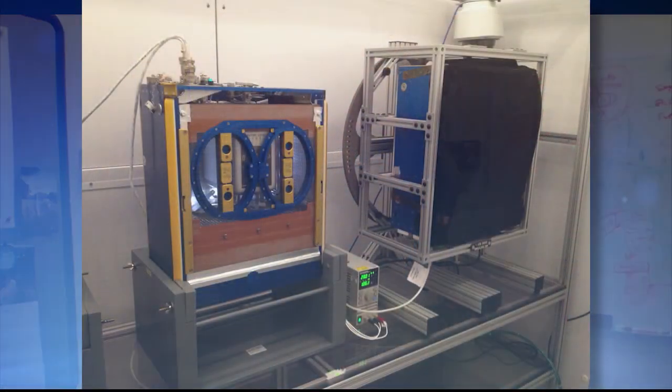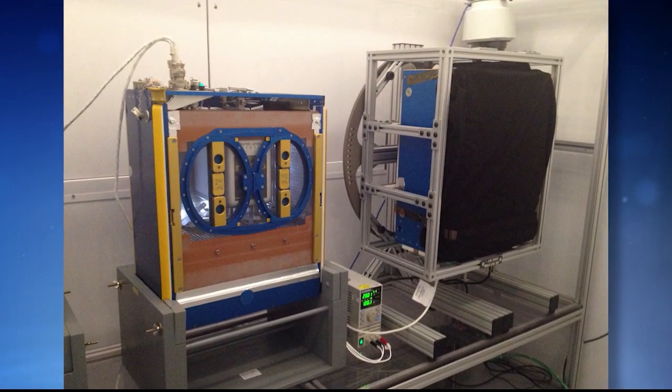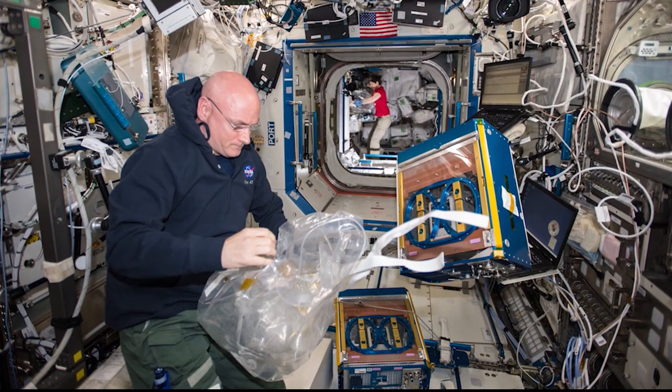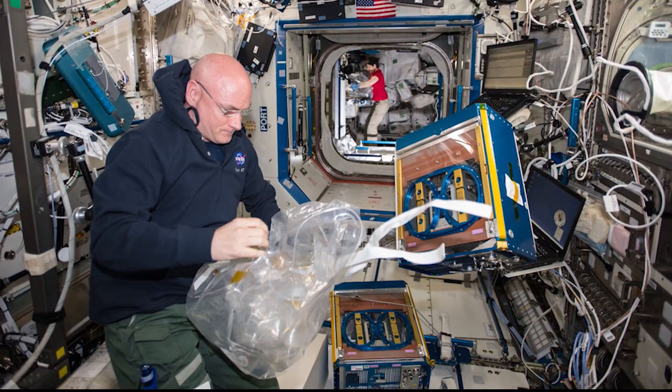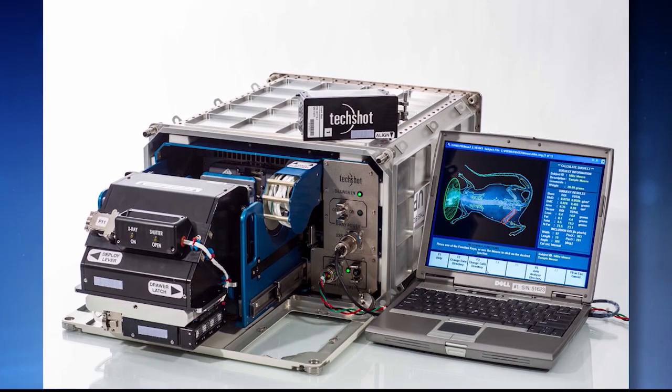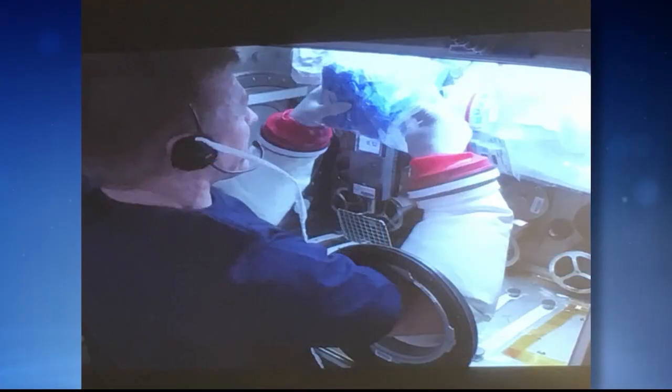Ours is quite a complex experiment. Over the last six weeks, very specialized hardware was used just to get the mice up to the space station. They were in a specialized habitat in the transporter, inside the SpaceX Dragon capsule that took them to the station. When living on the space station, they're in a special habitat that provides food, water, lighting control, and temperature regulation. We also have hardware that measures body composition and grip strength — a measure of muscle function in mice. We even anesthetized the mice to measure their body composition, using specialized hardware designed specifically for this purpose.